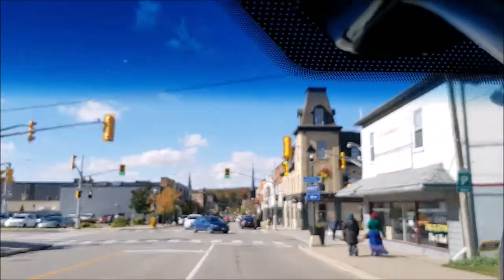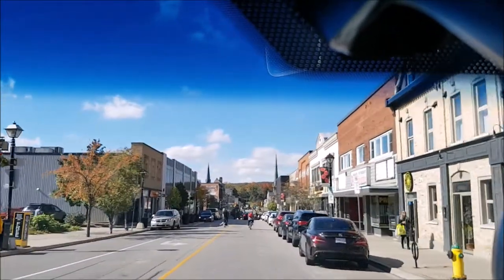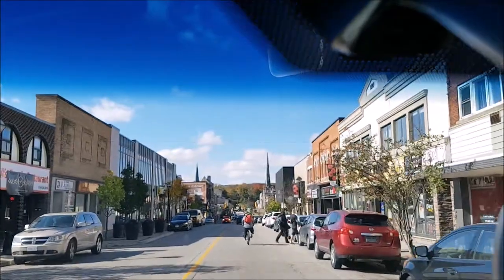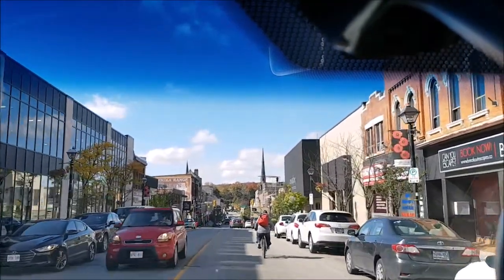Okay, we're coming into downtown Cambridge from the east, going along Main Street. Here's the view of the downtown — this is actually Galt, the south area business district.